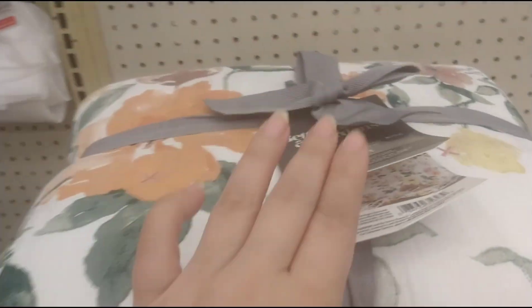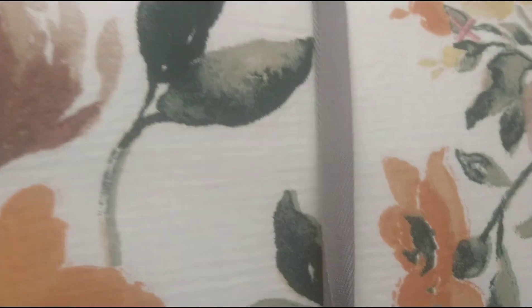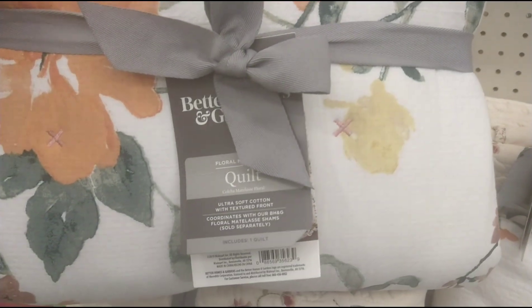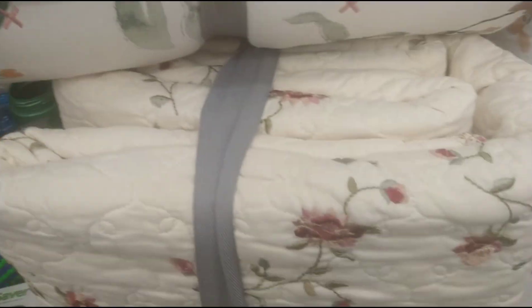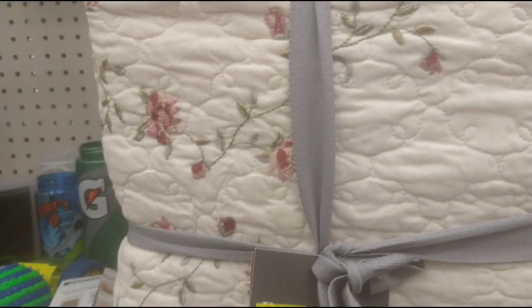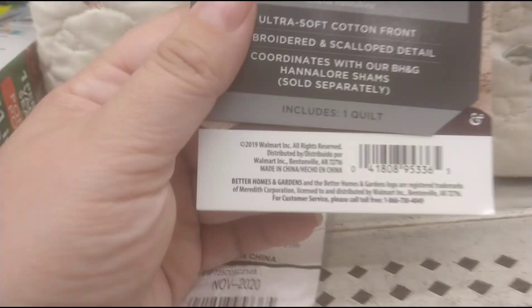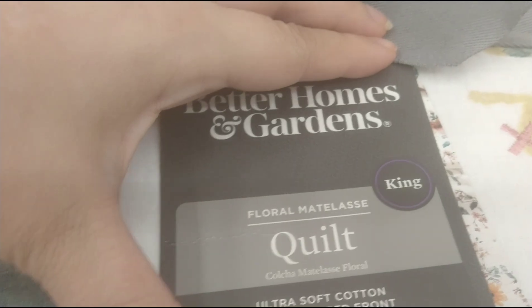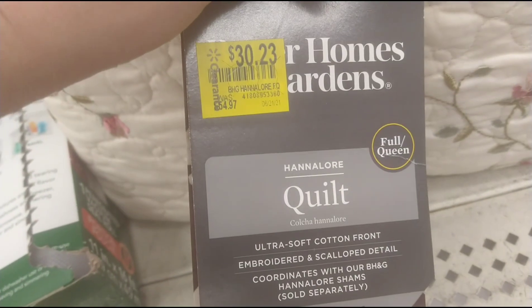They also have all these quilts right here. They were $54.97 and they're down to $24.74. They're Better Homes and Gardens brand. They got quite a lot of them. One is $54.97 down to $30, and another was down to $24. The king size is $23 and the full/queen size is $30.